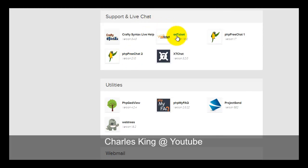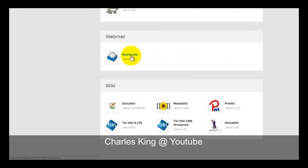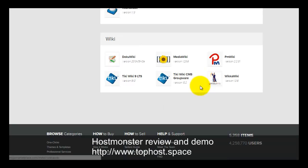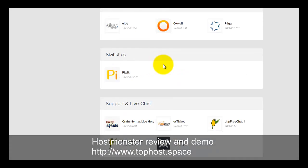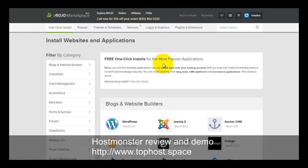There are also utilities, live chat systems, and webmail services. They have Roundcube, which is a good webmail service you can use to check your email from a web browser. For wikis, six types are provided — Tiki Wiki and MediaWiki are the popular choices. You can set up a variety of websites — blogs, forums, e-commerce, or wiki sites — all from your single HostMonster account.